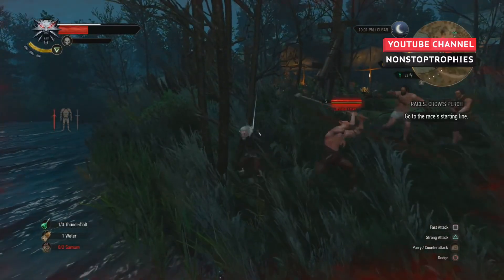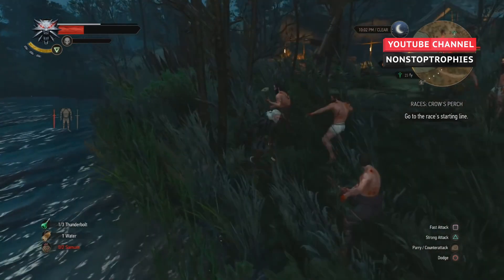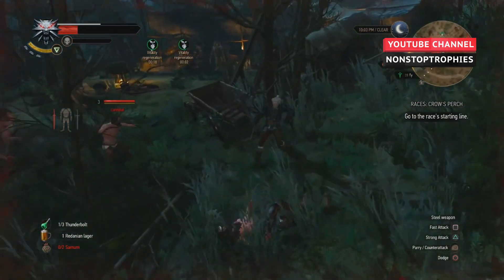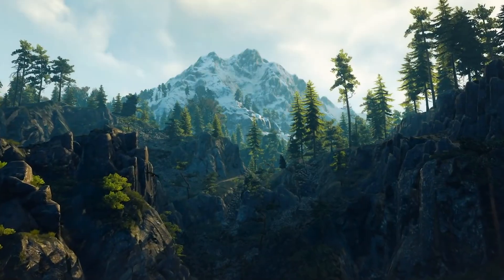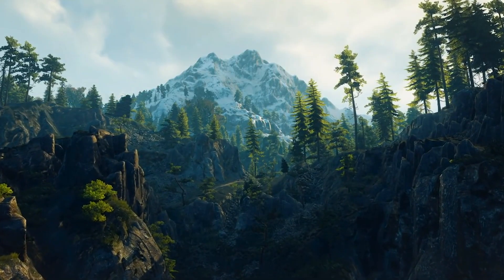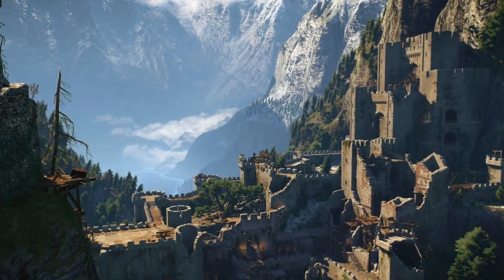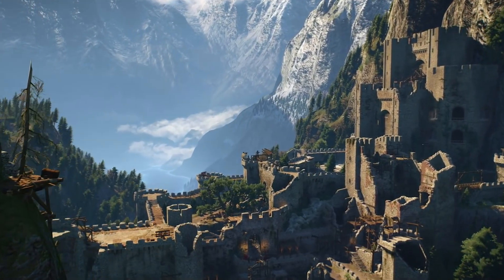We aren't quite sure how low the dynamic resolution scaling will take The Witcher 3 on Switch, but if you're playing on a large 1080p screen and it dips significantly below 720p, you're almost certainly going to notice. According to Digital Foundry, there's good news — it appears that while docked, the game hits its 720p target resolution more often than not.